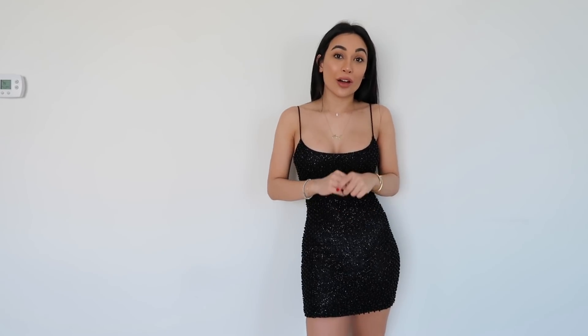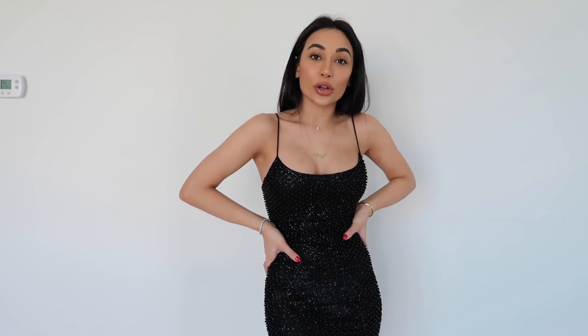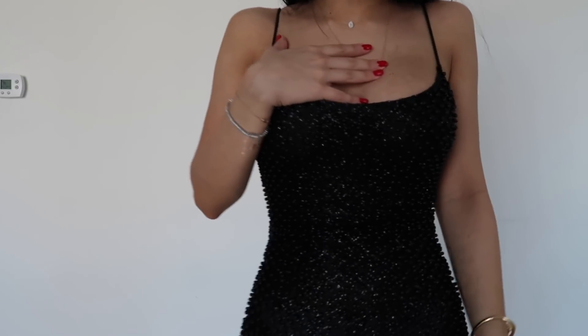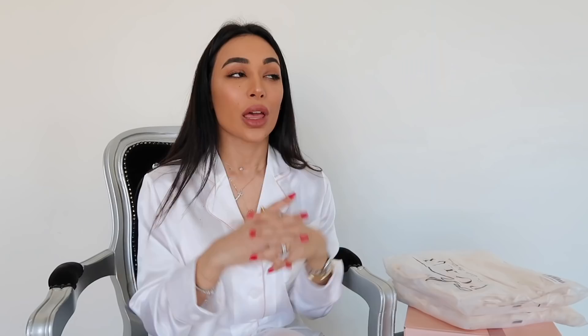I would definitely put tights on with this — I'd be forced to otherwise. It is a little see-through, but it looks expensive and it feels nice. I'm shaking it and nothing's falling off, which is really important. When wearing an embellished piece, you shouldn't have to worry about the embellishments falling off throughout the night, and I don't think they will with this one.